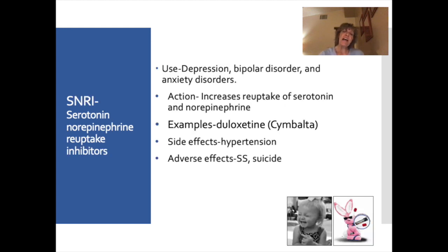The next class is SNRIs — serotonin norepinephrine reuptake inhibitors. These not only increase serotonin but also increase norepinephrine. They're good for depression, bipolar disorder, and anxiety disorders. This might be a good antidepressant for someone having trouble getting motivated or getting out of bed, since it increases energy and alertness. An example is duloxetine (Cymbalta). Side effects include hypertension due to increased norepinephrine, and adverse effects include serotonin syndrome and suicide.